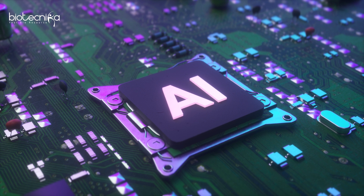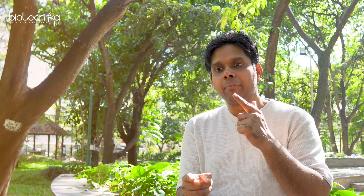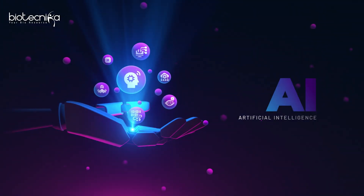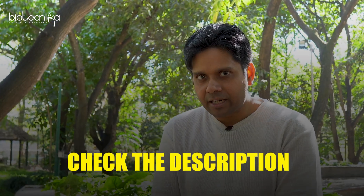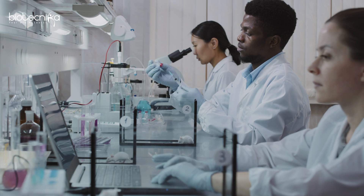HR is going to use an AI-powered applicant tracking system — you know that. But you can also use AI to optimize your CV, get a better cover letter, improve your prospects, analyze your own CV and see where it is lacking, and then learn those skills. Biotechnica also has a career guidance tool — check out the link in the description — which can be used to know how you can enhance your career. So you can use AI to improve your job prospects.